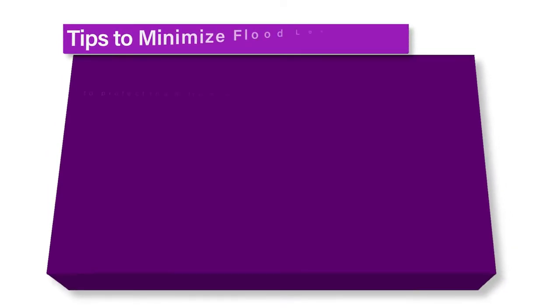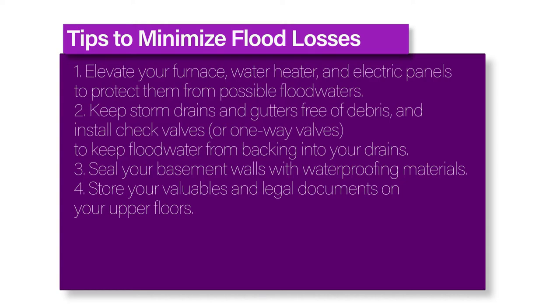Here are some tips on how to minimize your flood losses. First, elevate your furnace, water heater, and electric panels to protect them from possible floodwaters. Second, keep storm drains and gutters free of debris and install check valves or one-way valves to keep floodwater from backing into your drains.